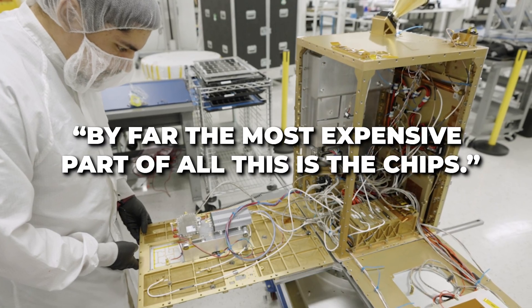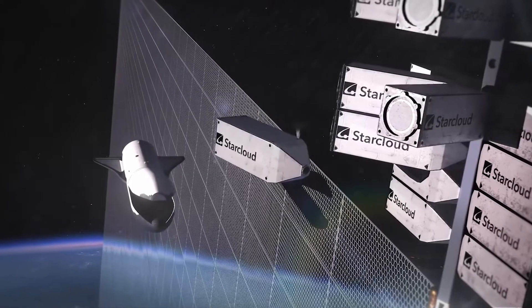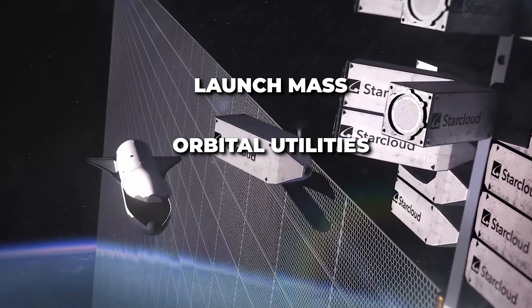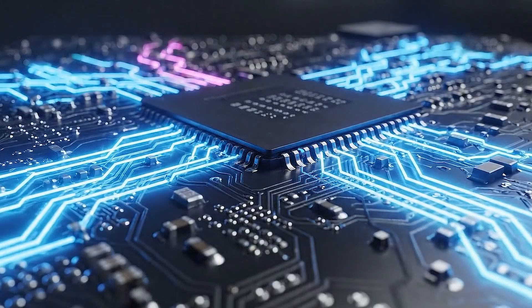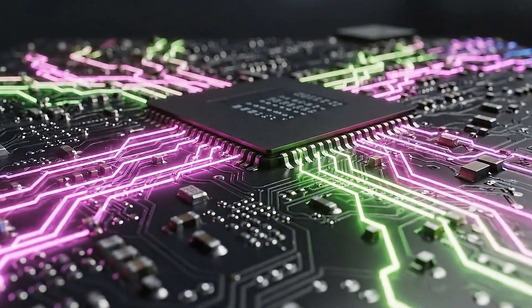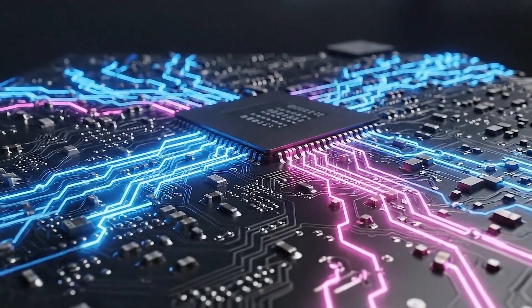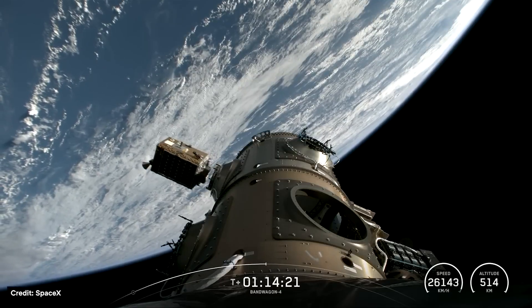This single statement flips how the system is understood. StarCloud does not buy AI GPUs. It buys launch mass, orbital utilities, and surface area. The chips are supplied by partners, most notably NVIDIA. NVIDIA pays for the silicon. StarCloud pays for the environment that keeps the silicon alive — instead of compute-first economics,